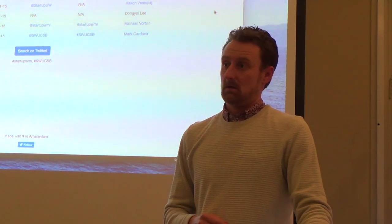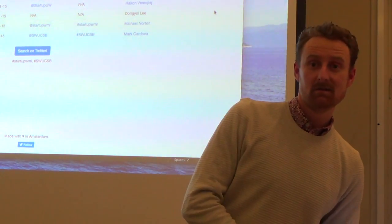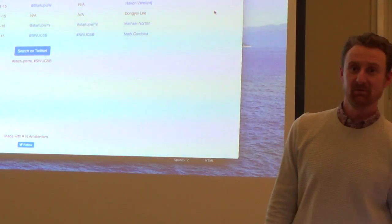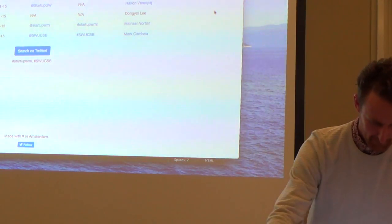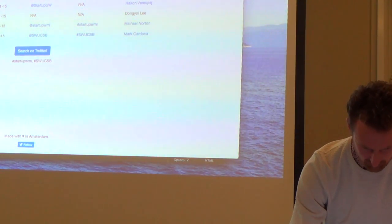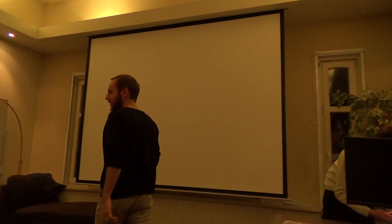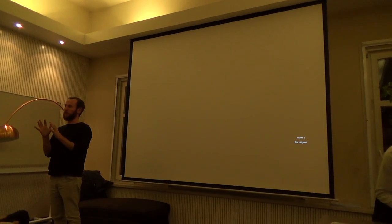Any other questions? Otherwise we'll have a chat afterwards. Thanks very much, guys. That's one demo down, one demo up — we'll find out how the last one goes after the break. We're going to take a ten-minute break. Get a beer, whatever you want to do, and we'll come back with the guys from Spectre Labs.